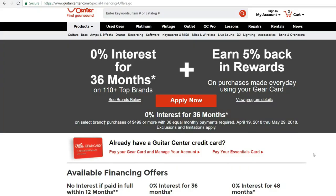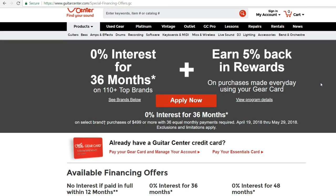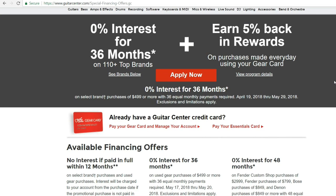I'm going to show you how to finance your instruments today. There's this company called Guitar Center. At guitarcenter.com, you can get special financing for instruments that you might need for your shoot. With special financing, you can get 0% interest for 36 months on many top brands. You can also earn 5% back in rewards on purchases made with your gear card.